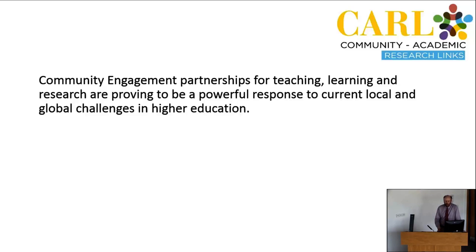Internationally, community engagement partnerships for teaching, learning and research are proving to be a powerful response to current local and global challenges in higher education. There's no doubt that higher education, especially in the UK, is a good example of how the economic model has crept in. Less so in Ireland, but increasingly in these neo-liberal times, the mission of universities has been challenged. Particularly the traditional social justice and questioning of knowledges that universities advance are somewhat under threat.